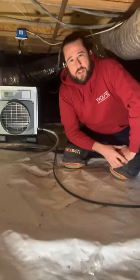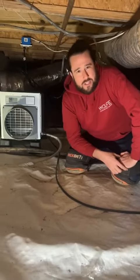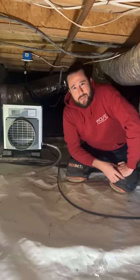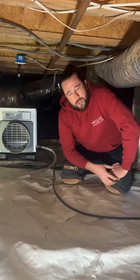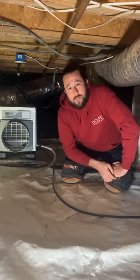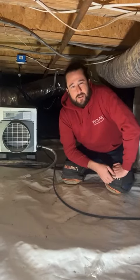Hello everyone, my name is Caleb with Wolf Construction Group. Today we're going to talk about two huge questions that we get asked probably almost on a weekly if not daily basis, and that is: should I get interior waterproofing done, or should I get exterior waterproofing done? Water intrusion is a big factor and something we remedy every day here at Wolf, so I'm just going to go through a couple pros and cons for each scenario.